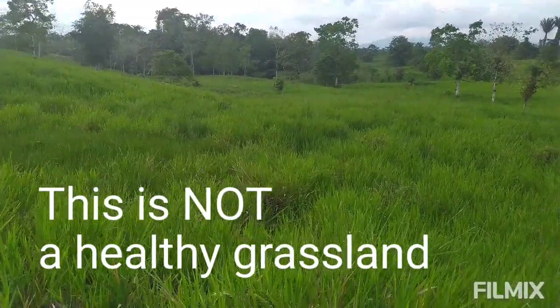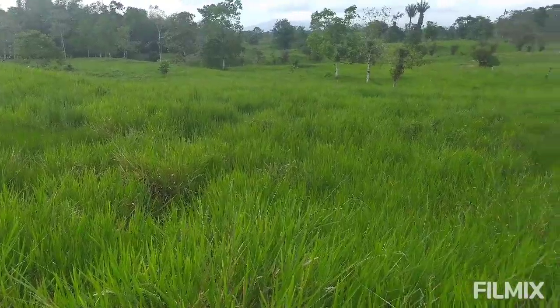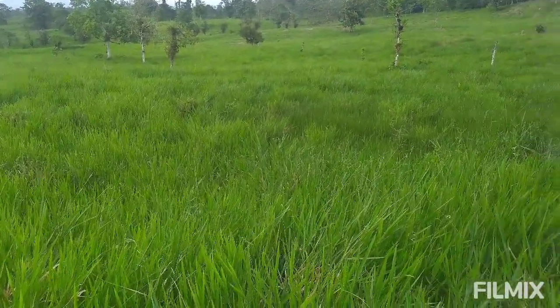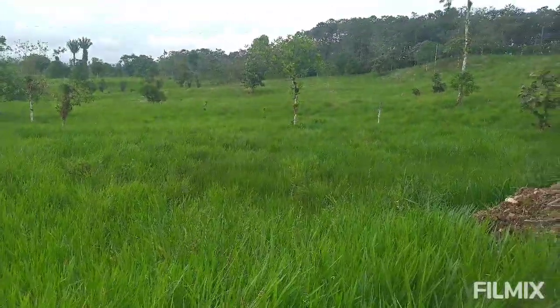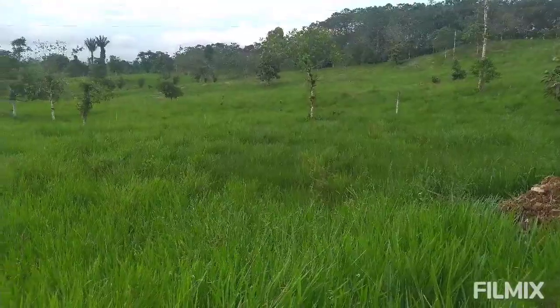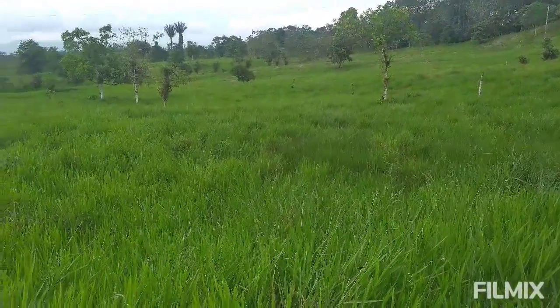This is a very artificial grassland here in the subtropics. There is absolutely nothing natural about this. You can see a little bit of a tree belt that remains back here in the background. Everything else has been logged and taken out.